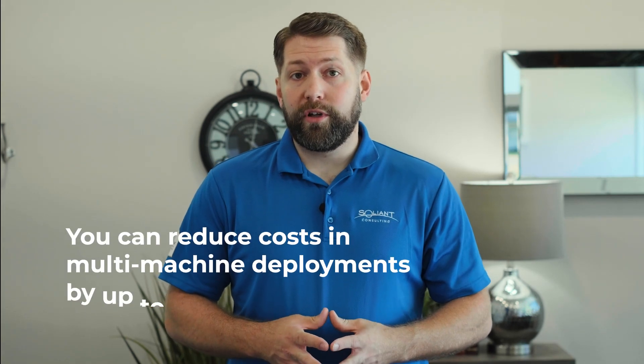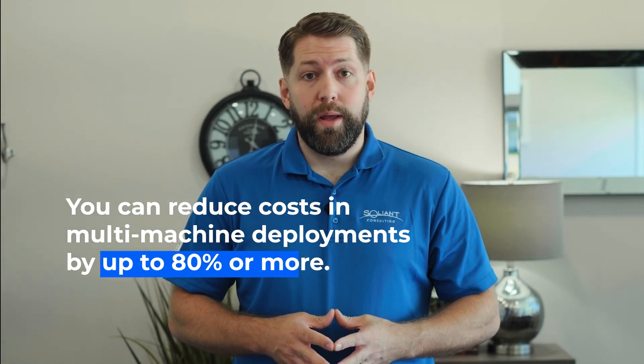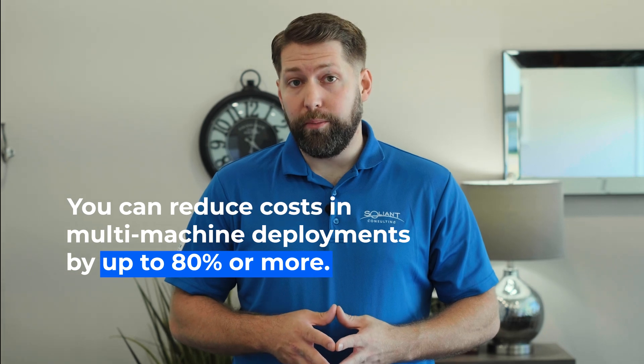WebDirect isn't so flexible by default, however. This is where WebDirect auto-scaling comes in. With WebDirect auto-scaling, you can dramatically reduce costs in a multi-machine deployment by up to 80% or more compared to traditional 24-7 deployments. This innovative solution allows you to have maximum capacity when you need it at a minimal cost. Let's dive into an example of how WebDirect auto-scaling works.